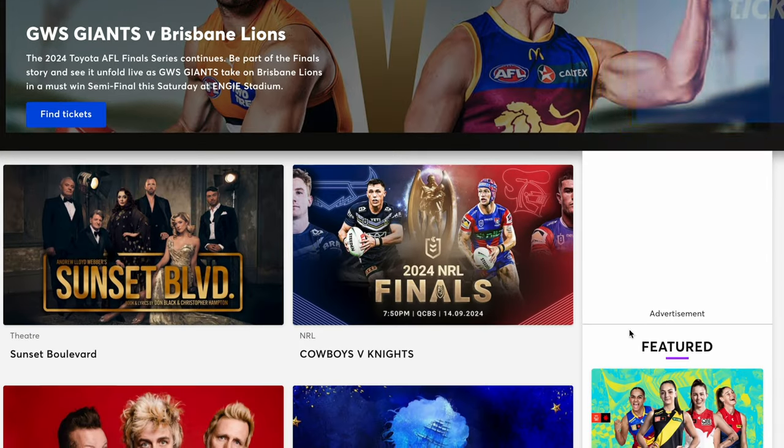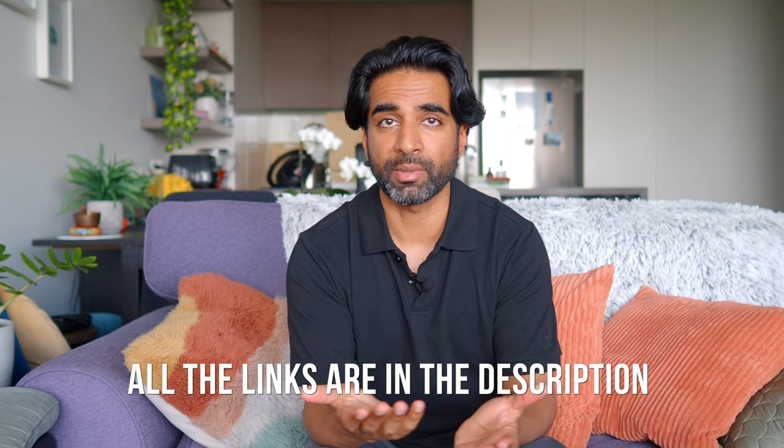I hope this roundup of apps and websites has been helpful for you. I certainly would have found it very helpful to see this kind of video when I first arrived here. If you want to see more content about Sydney and ways I can help, consider subscribing and I'll see you in the next video.